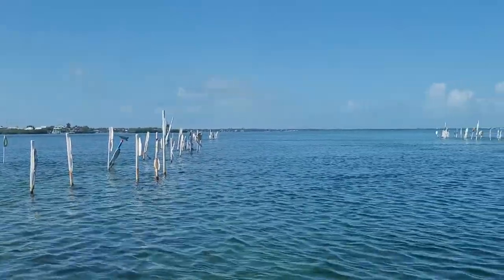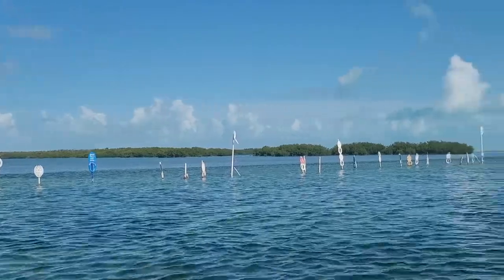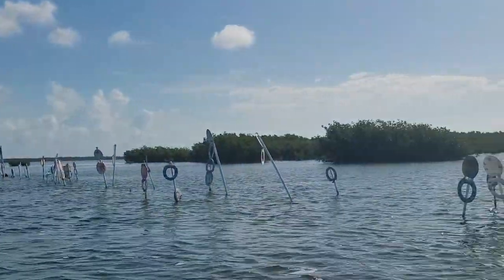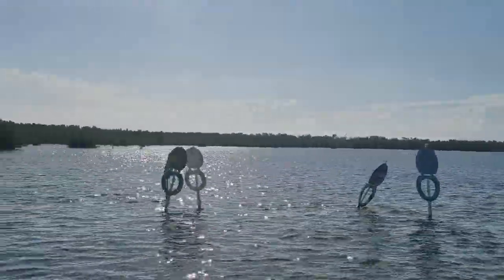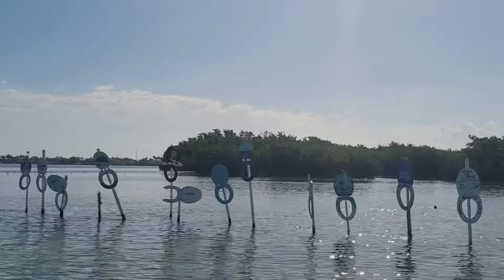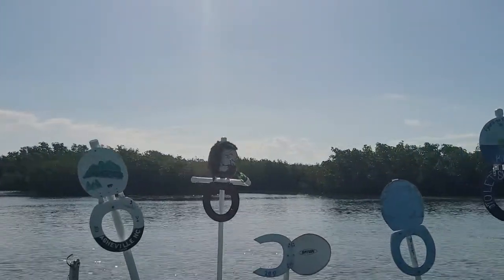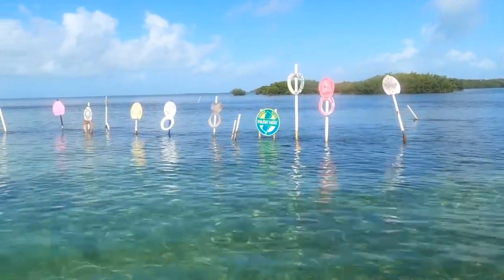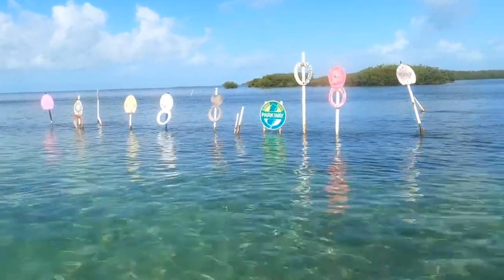Here we are in the world-famous Toilet Seat Cut, just off of Plantation Key down here in the Florida Keys. This is a unique spot where the locals come out and put their toilet seats here to mark the channel. They decorate them with all kinds of different designs, memorials, different schools, and remembrance of trips. Pretty unique. Out of all the toilet seats, my favorite has to be the Pirate — love the creativity with the bottle hook hand. There's also a Garden State Parkway sign, so shout out to all my family in New Jersey.